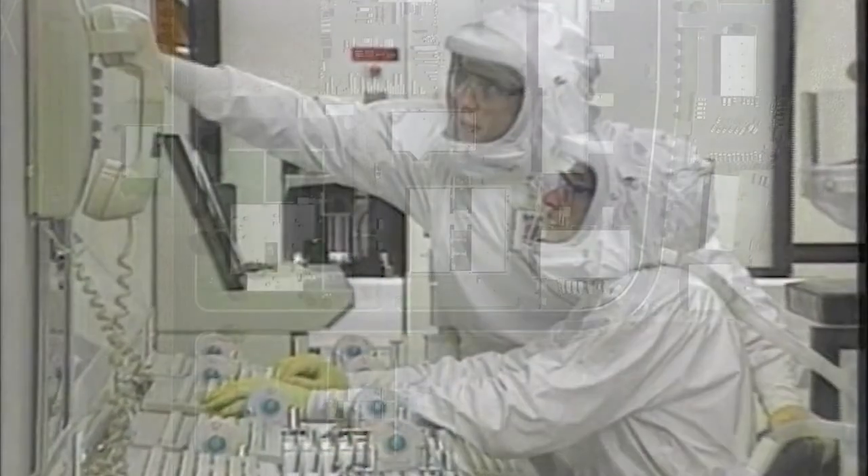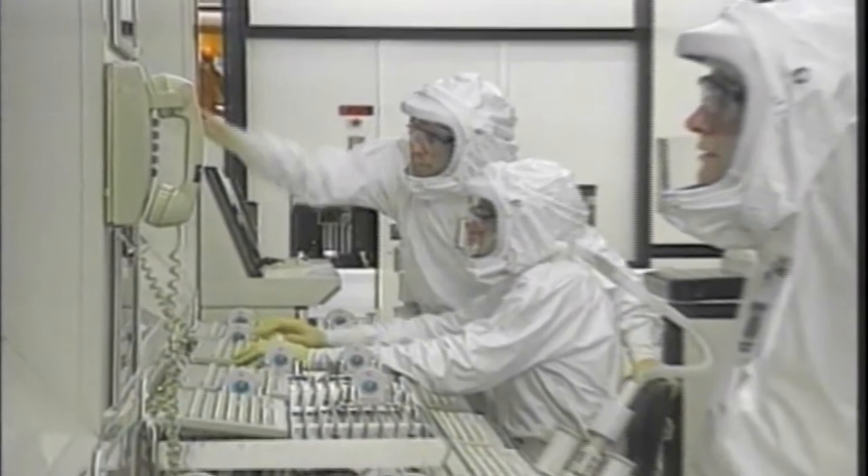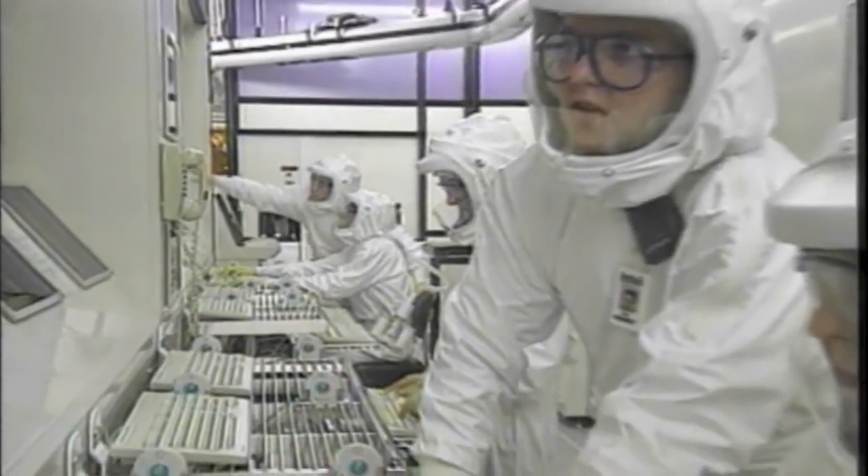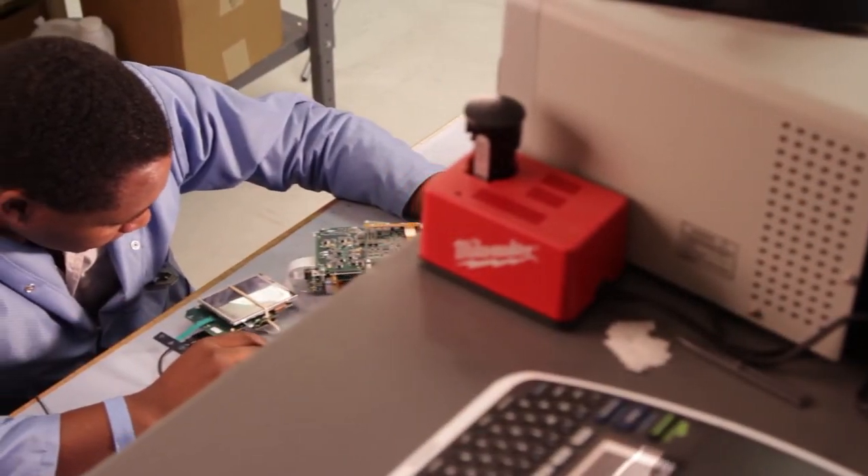Our handheld technology can trace its history back to the early 1980s and a team of scientists from United Nuclear and the US Department of Energy, who pioneered early breakthroughs in portable XRF.